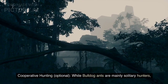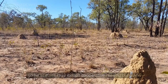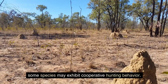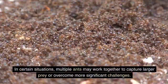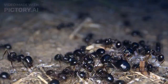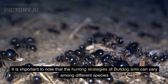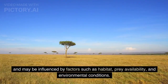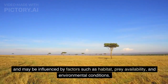Cooperative Hunting. While bulldog ants are mainly solitary hunters, some species may exhibit cooperative hunting behavior. In certain situations, multiple ants may work together to capture larger prey or overcome more significant challenges. The hunting strategies of bulldog ants can vary among different species and may be influenced by factors such as habitat, prey availability, and environmental conditions.